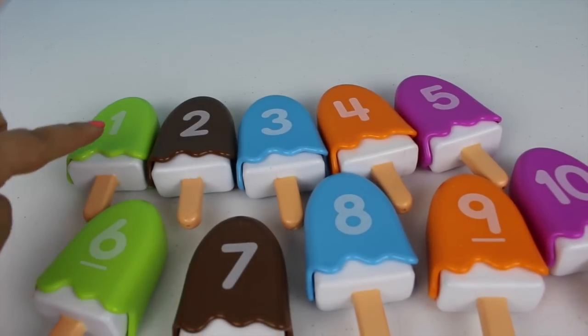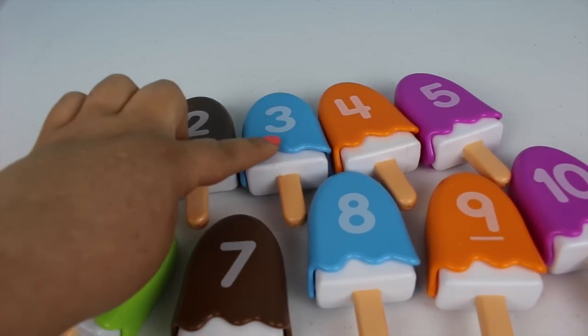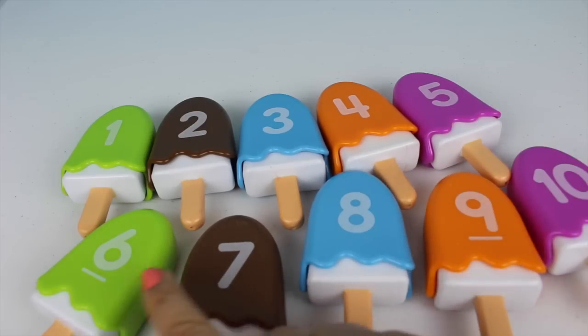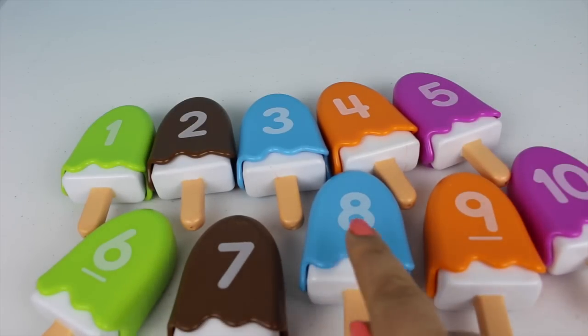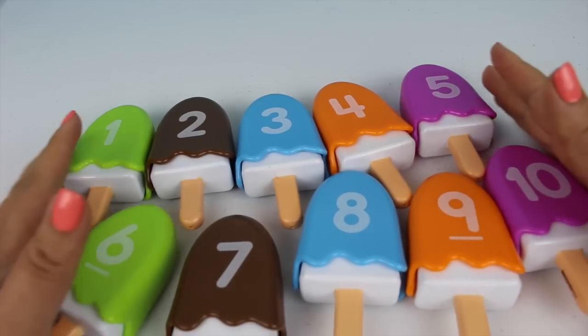So here we have the popsicles: number one, two, three, four, five, six, seven, eight, nine, and ten. Very good!